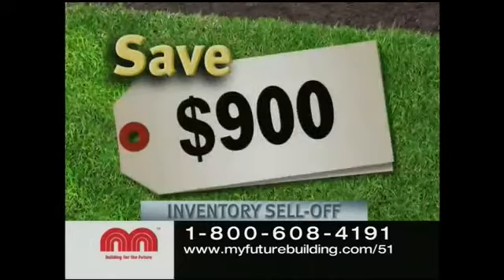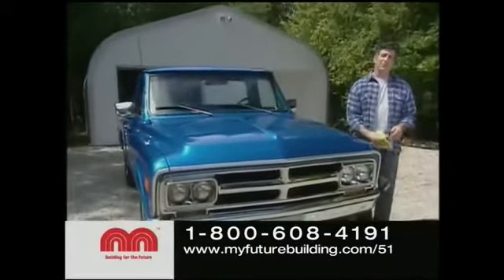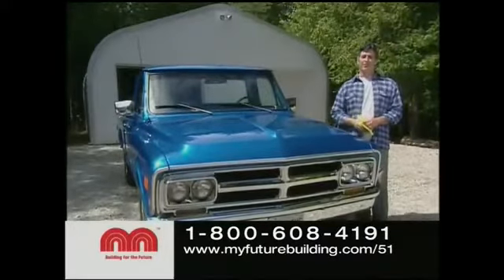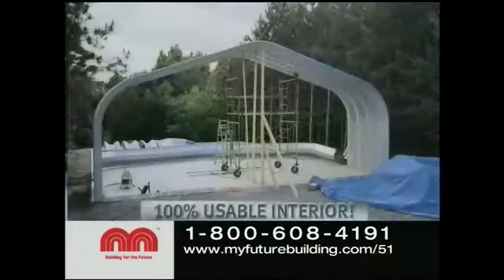Save $400, $900, $1,600, up to $2,000 on selected models during this limited-time inventory sell-off. Future Steel buildings are perfect for sheds, workshops, and garages. They're easy to assemble with 100% usable interior space.